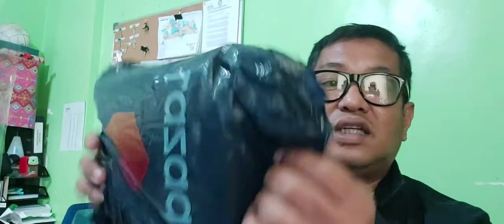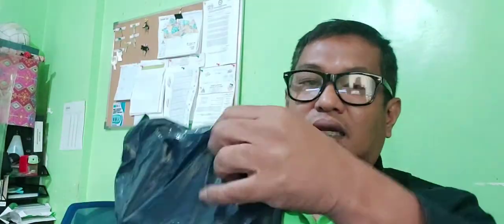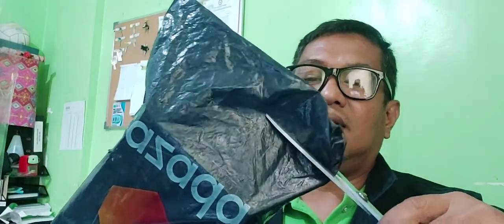Ito mga ka-true parts, bubuksan na po natin. Silyado po yan — ayan po. Lazada. Silyado pa po yan, wala pa po yan bukas. Ngayon ay i-open natin para makita natin kung ano ba talaga ang laman ng mystery box na po. Ano bang nasa loob, ano bang misteryo nito?